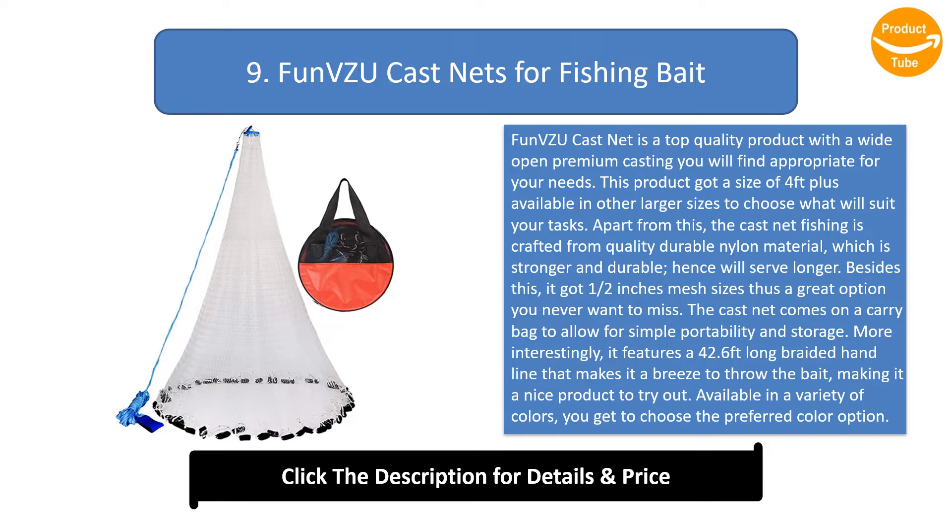The cast net comes with a carry bag for simple portability and storage. More interestingly, it features a 42.6 feet long braided hand line that makes it a breeze to throw. It is available in a variety of colors so you can choose your preferred option.